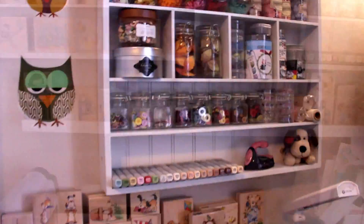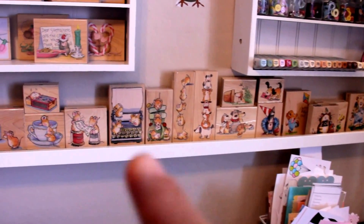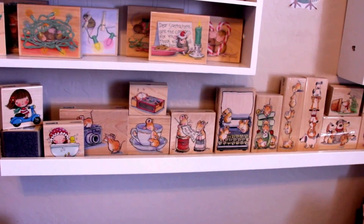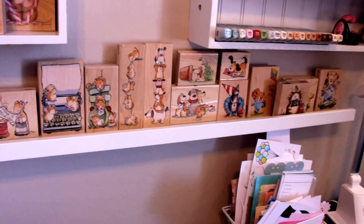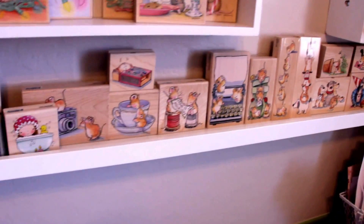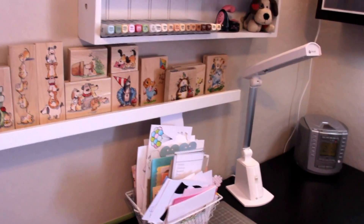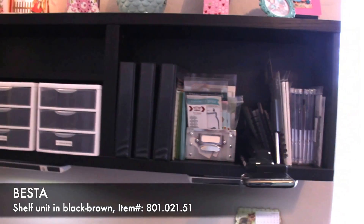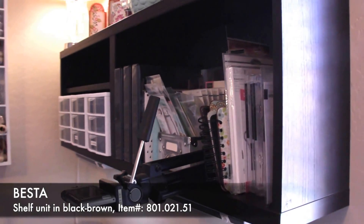Here's another one of those Ikea shelves where I have Penny Black stamps, which is another favorite company of mine — they have really cute images as well. These are just some of my favorites; I have some more in a different storage solution.